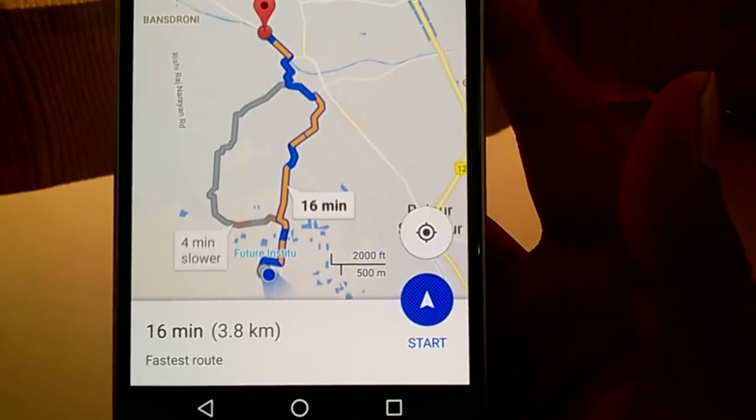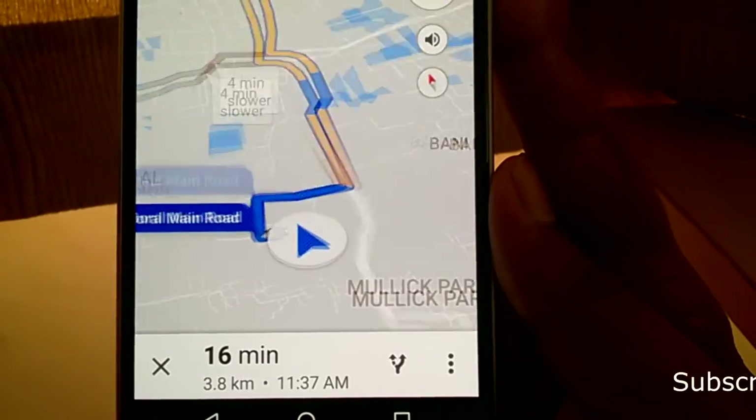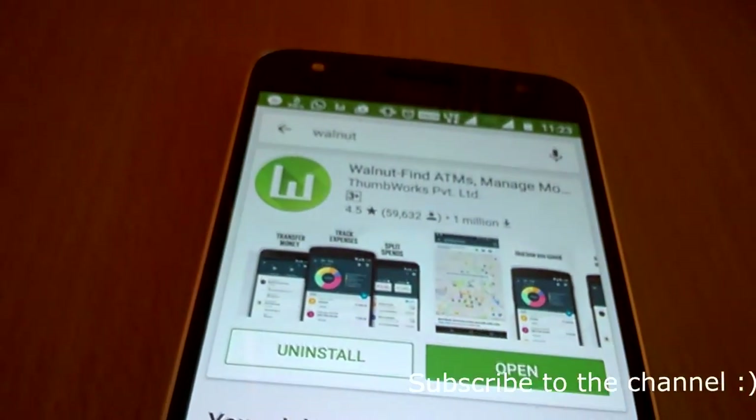This app is almost correct, but it does not show all the ATMs present in your locality — it can miss one or two. Also, by the time you reach the ATM, the situation might have changed. So keep that in mind.